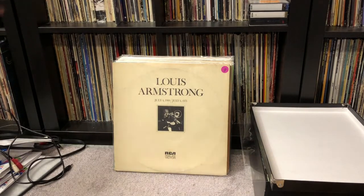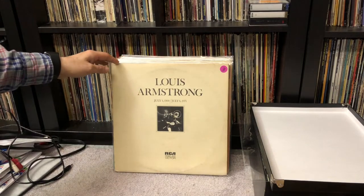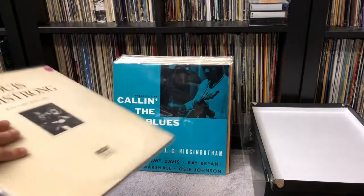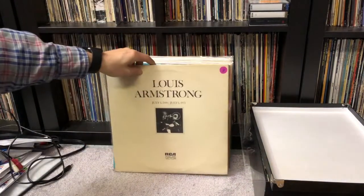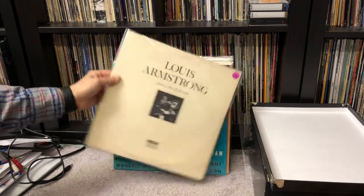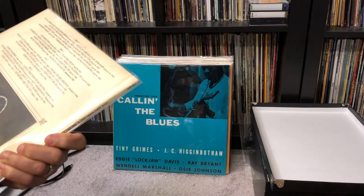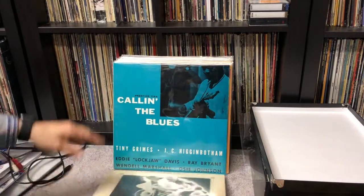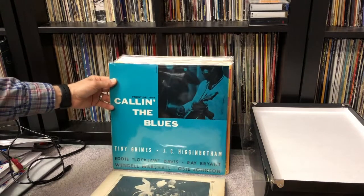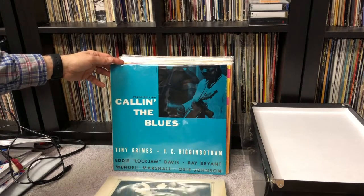This is the wall that you usually see behind me in my videos. These are records that have been cleaned, listened to, and put into the protective sleeves — these are going to be filed today. We've got a Louis Armstrong tribute album released after he passed away with recordings from 1932 to 1956. We've got Calling the Blues on the Prestige original jazz classic with Tiny Grimes, J.C. Higginbotham, Eddie Lockjaw Davis, Ray Bryant, Wendell Marshall, and O.C. Johnson.